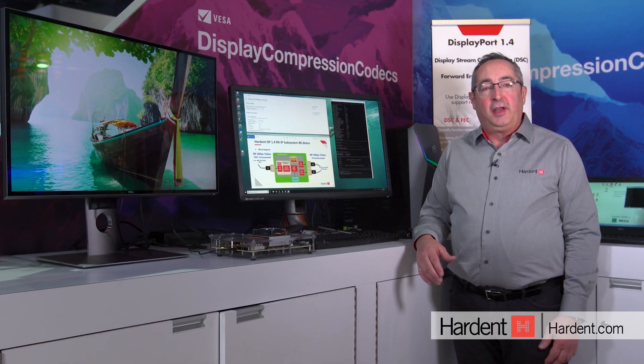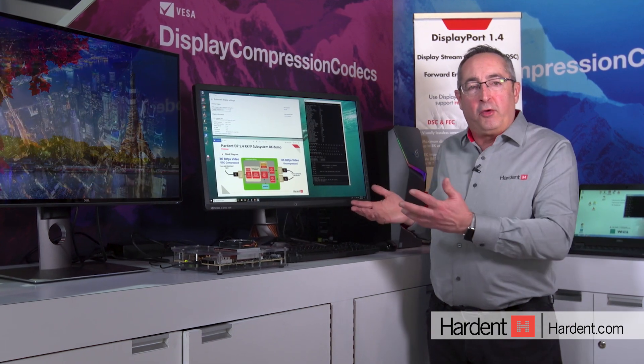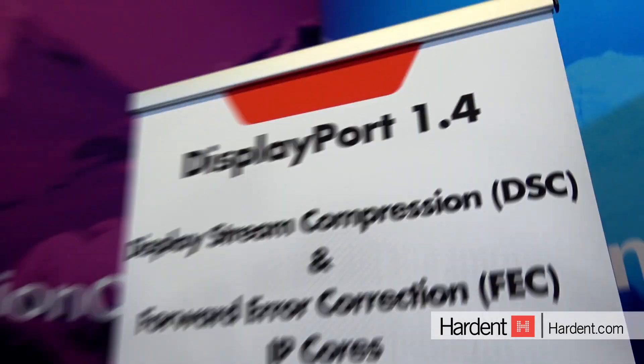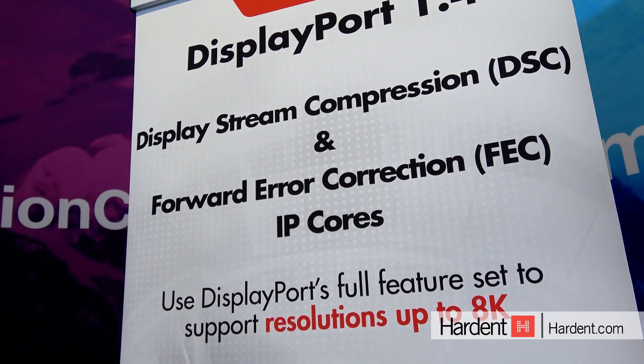In the Visa Booth this year, we're showing some very new exciting stuff. In this demo here, we're going to be showing you the capability of combining two important Visa standards: DisplayPort 1.4 and DSC Display Stream Compression capability.